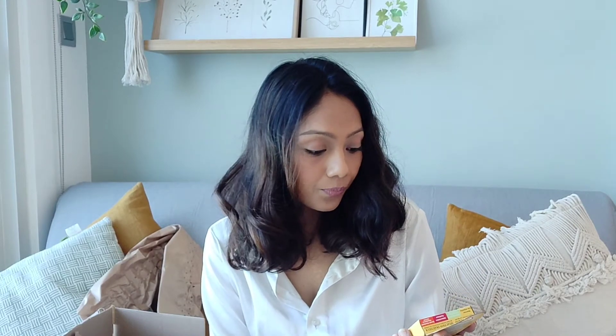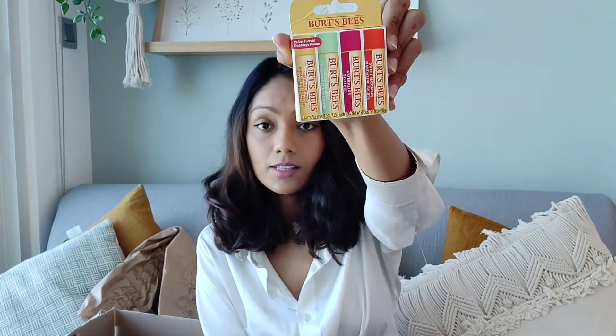Next up is Burt's Bees Lip Balms. This is a pack of four with different flavors or fragrances — I've got Sweet Mandarin, Watermelon, Cucumber Mint, and the plain Beeswax Lip Balm. This is my OG go-to, I love it so much. This pack retails for 44.96 dirhams.